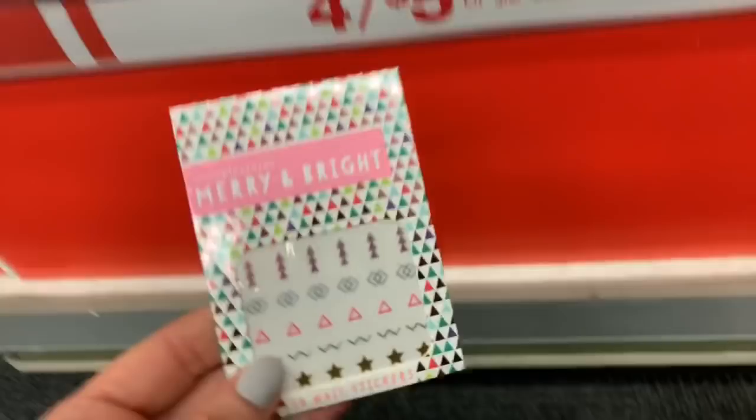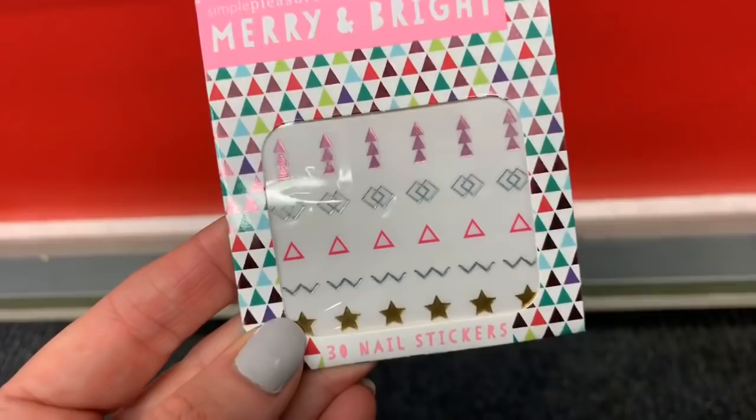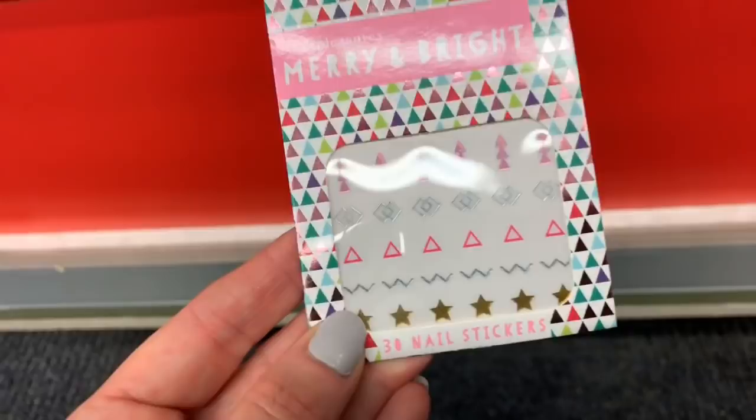I haven't filmed the gift sets yet — I showed some of the gift sets in my last Walmart live stream that I did last week but mostly showed stocking stuffers. These are pretty cute — these little nail stickers.